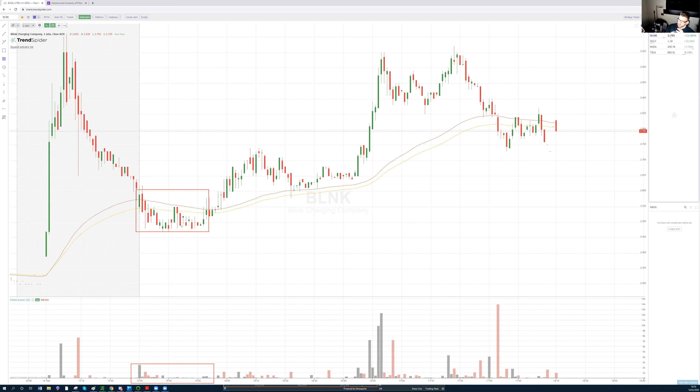In phase one, we never go lower than 2.45. This is where the big players don't want to spike the volume or the price — they want to continue accumulating more shares quietly.